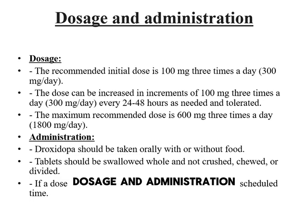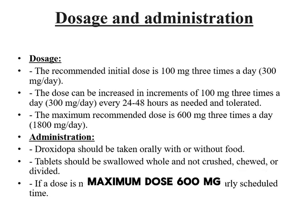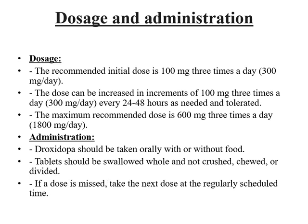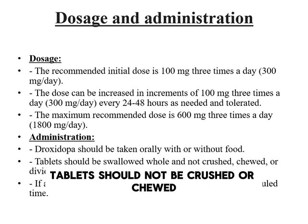The initial dose is 100 mg three times daily, totaling 300 mg per day. The dose can be adjusted by 100 mg per dose every 24 to 48 hours based on patient response. The maximum dose is 600 mg three times daily, or 1,800 mg per day. It should be taken orally, with or without food, and tablets should not be crushed or chewed.